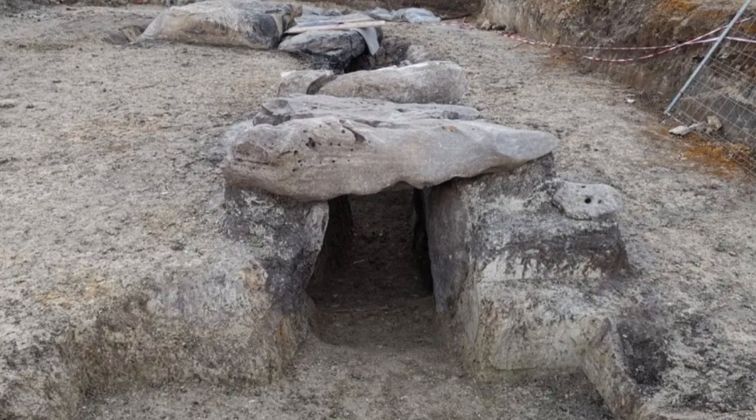One of the structures is a large circular chamber that is approximately 20 meters in diameter. The chamber is made up of stone blocks and features a central pillar that may have served a ritualistic purpose. The researchers believe that this chamber was used for communal gatherings or ceremonies.